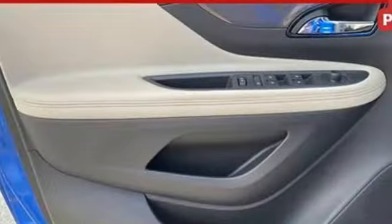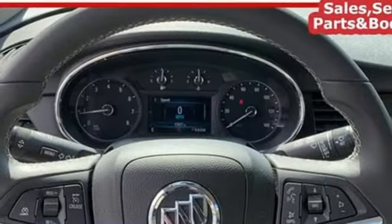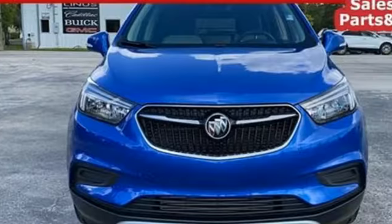Popular Mechanics comments the Encore delivers a luxury car quiet in a handsomely designed cabin. In a Buick you get innovative technology and sophisticated design for the real world.